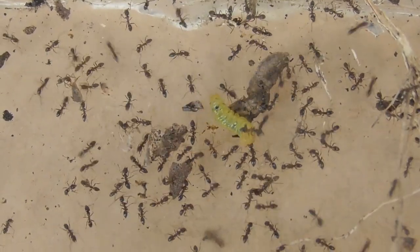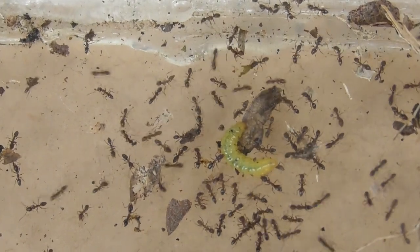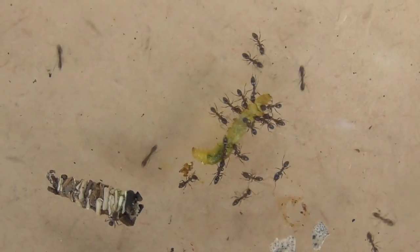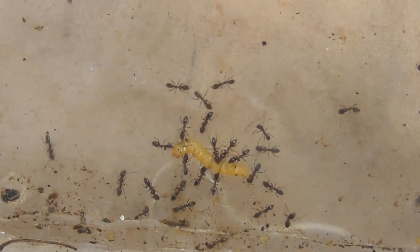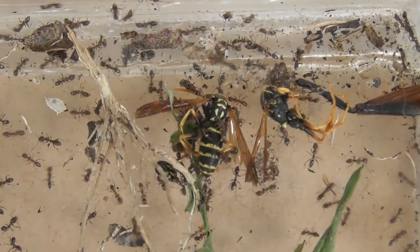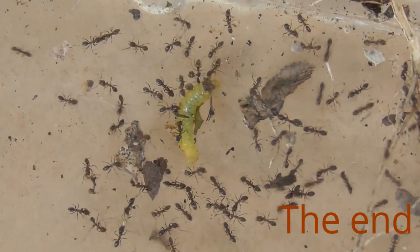Just another five minutes later — this is the number three caterpillar. I think it's starting to lose energy, and the ants have taken over more or less. Although they're not biting it as much as I thought, they may have put poison in it and are waiting till it dies. There's that leaky one, number one, being consumed. The orange one is draining the liquids. The whole body is being moved. It's just amazing.